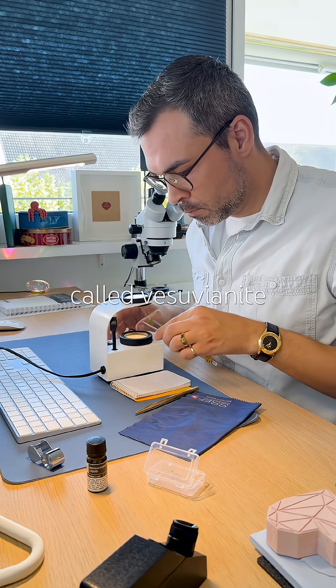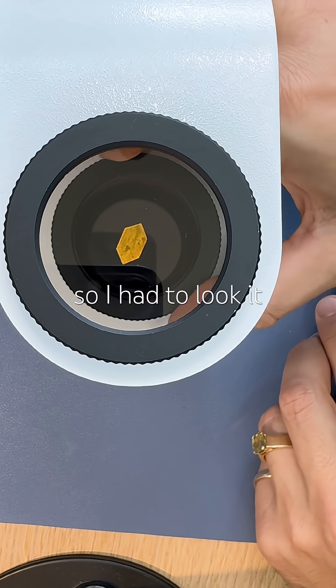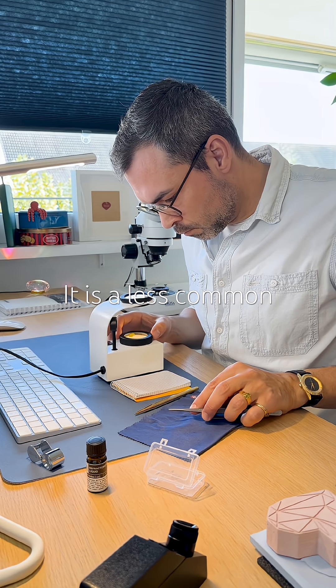Also called Vesuvianite, it isn't in the JMA handbook, so I had to look it up online. It is a less common gemstone.